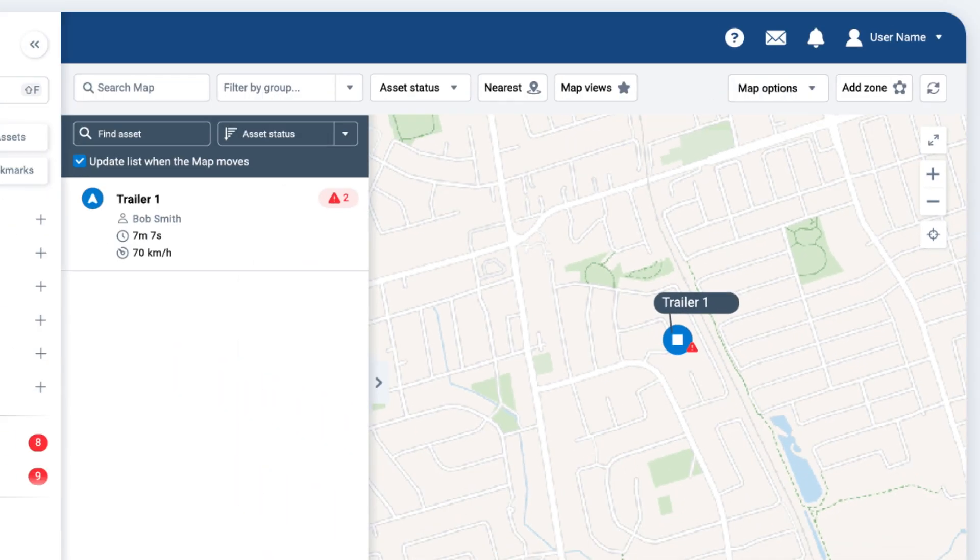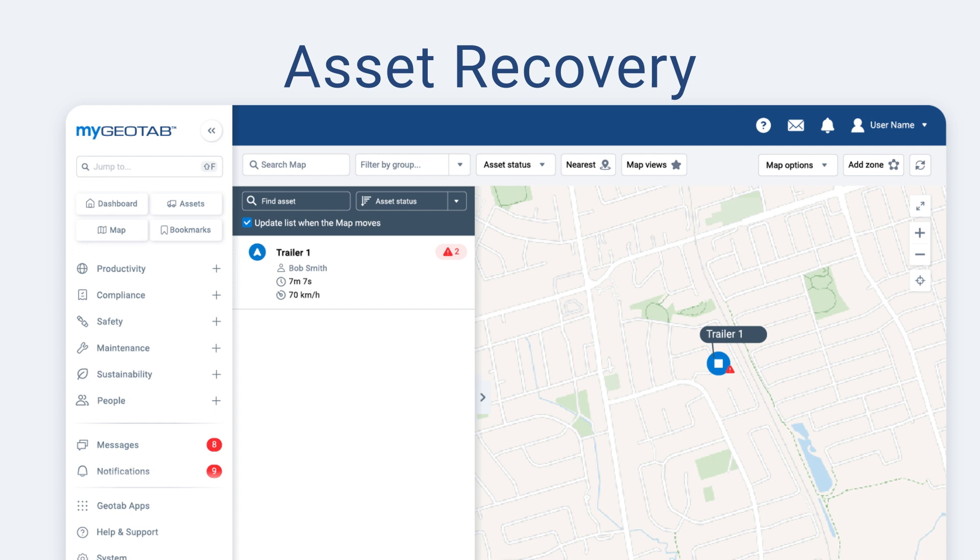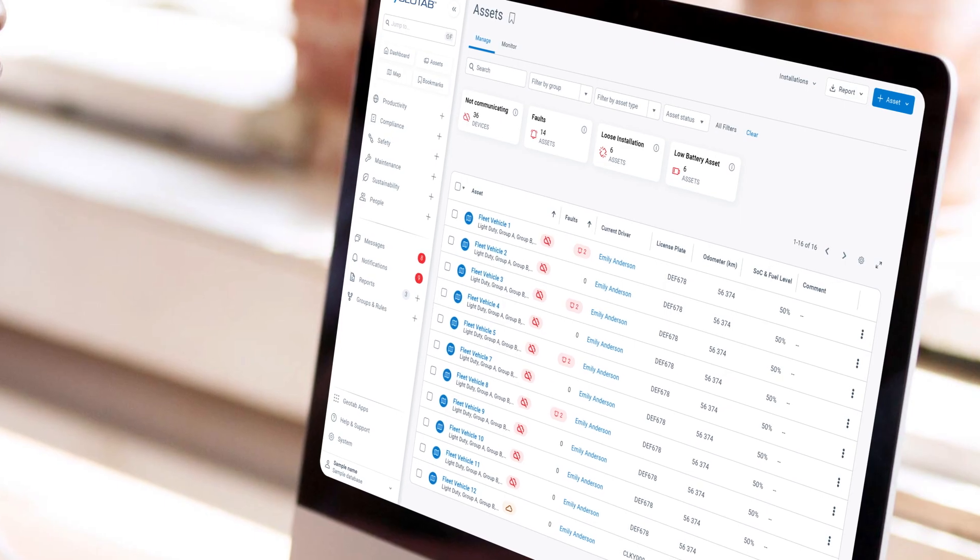So you know where all your assets are, and you're leveraging mygeotab to make sure you're using them optimally across different locations. But what happens if an important asset suddenly goes missing? You can activate the asset recovery feature, which increases the location data pings to every five minutes until you locate that asset.